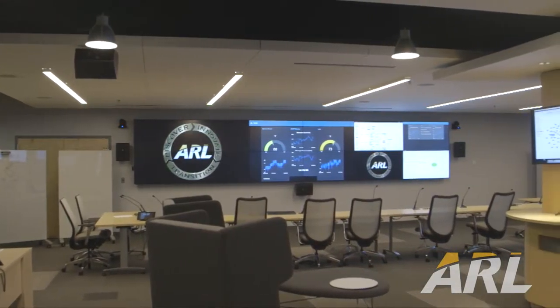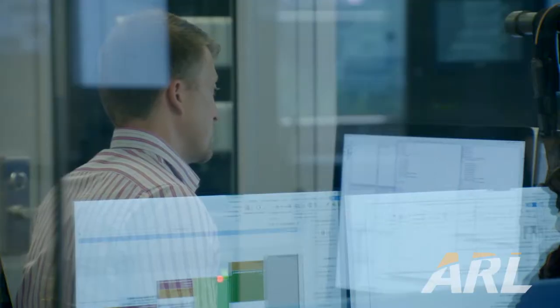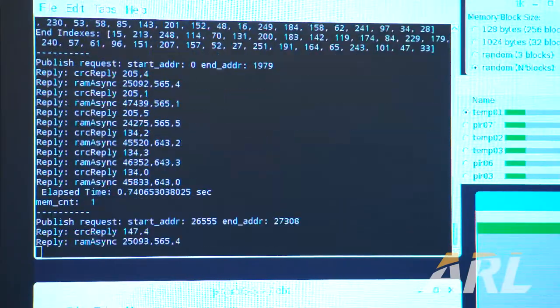What we have here in the NSRL is unique to the Army today — sort of an Amazon Web Services type of approach to running experiments, where researchers set up the parameters of their experiment and then say go, and they do this all through a web interface.